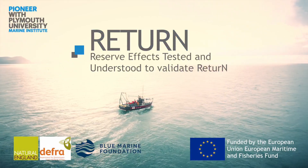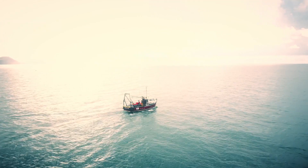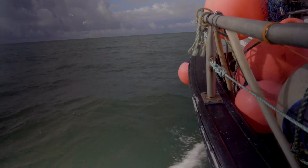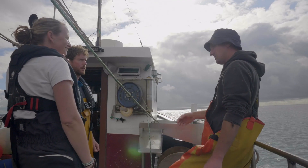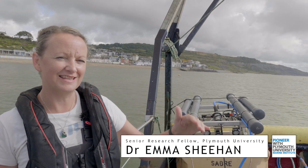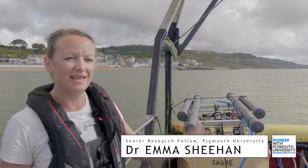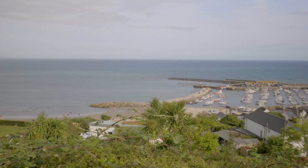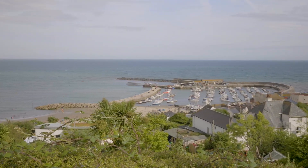The Lyme Bay Long Term Monitoring Project started in 2008 when Lyme Bay had a huge area protected from bottom-towed fishing. It's 200 square kilometres — we're in the middle of it here in Lyme Regis, and it extends to the east to West Bay and all the way to Beir. Since that happened, we've been monitoring how the seabed has recovered from this damaging activity.